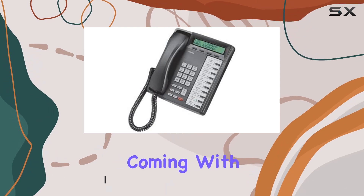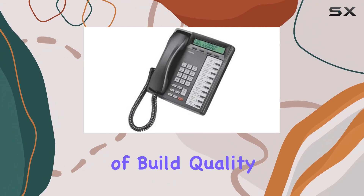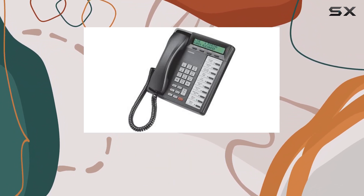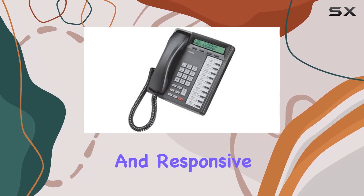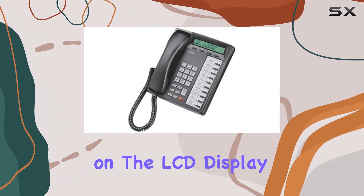It's marketed as refurbished, coming with an impressive 2-year warranty for added peace of mind. In terms of build quality, the DKT3010 SD feels sturdy yet lightweight, weighing in at around 3 pounds. The buttons are tactile and responsive, suitable for both quick dialing and navigating through menus on the LCD display.